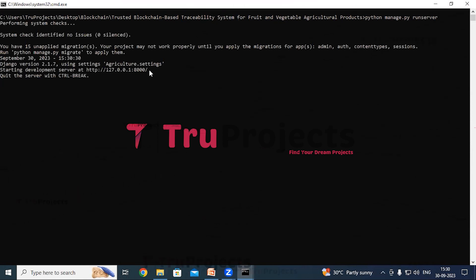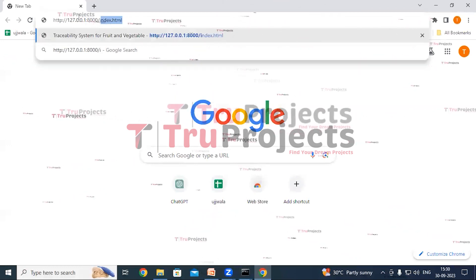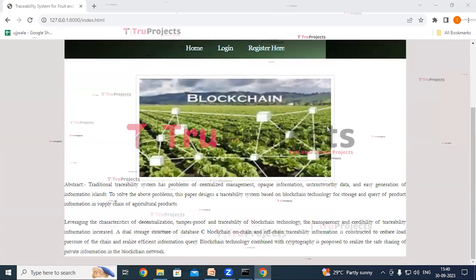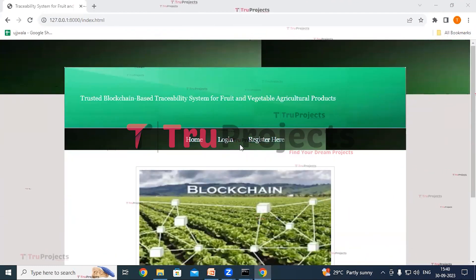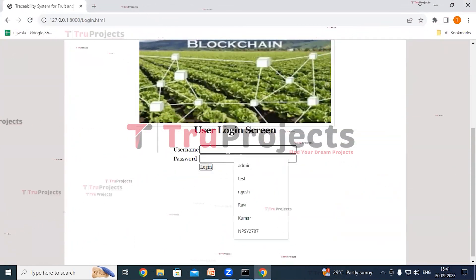The Django framework hosts the application locally at the default localhost address. Copy the local link provided by the framework, paste it into a web browser, and add 'index.html' at the end. The home page of the project is displayed in the browser — this is the front end built using the Django framework, showing Login and Register links.